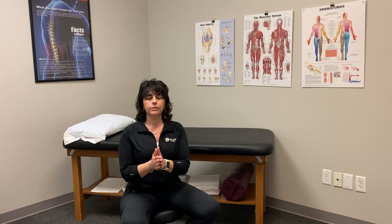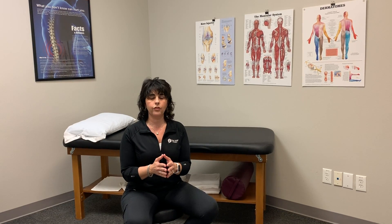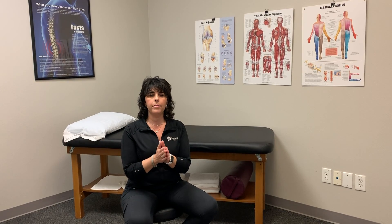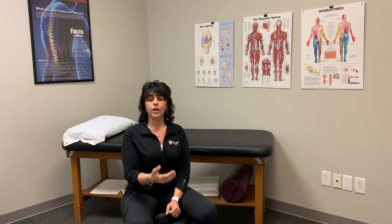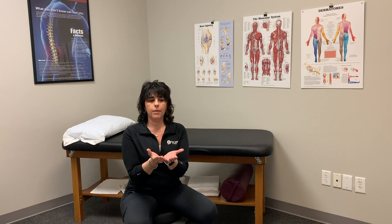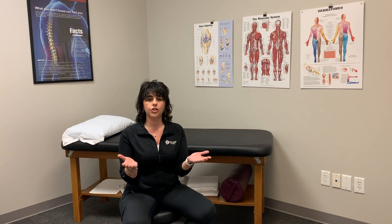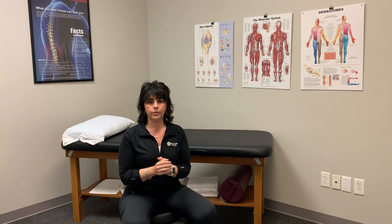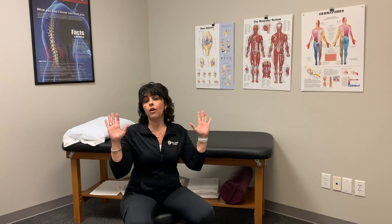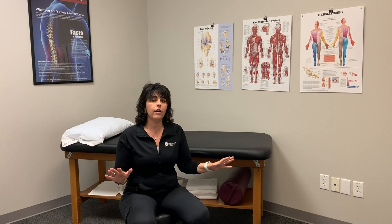Both women and men have pelvic floors. For women, think about being midstream urination and stopping the flow — that squeeze contracts the pelvic floor. Think of your pelvic floor like the foundation of a house: without a foundation, the structure eventually collapses, and that's what happens to our spine. You can also think about a string tied between your pubic bone and your tailbone creating a hammock — I want you to think about lifting that hammock to straighten it out. Your buttocks should remain calm, and you should not be holding your breath. The minute you start holding your breath, you're not doing it correctly. Remember, if you have back pain, these muscles are already shutting down.